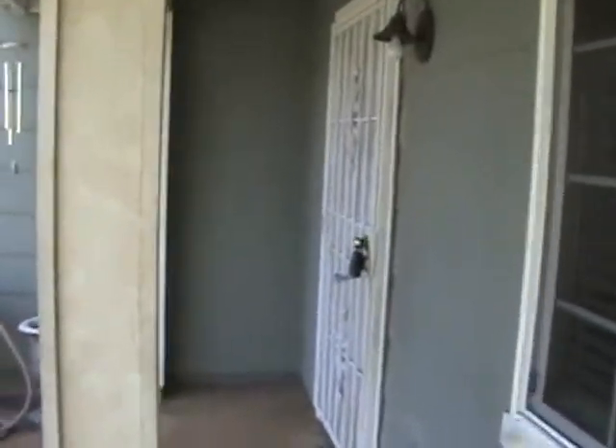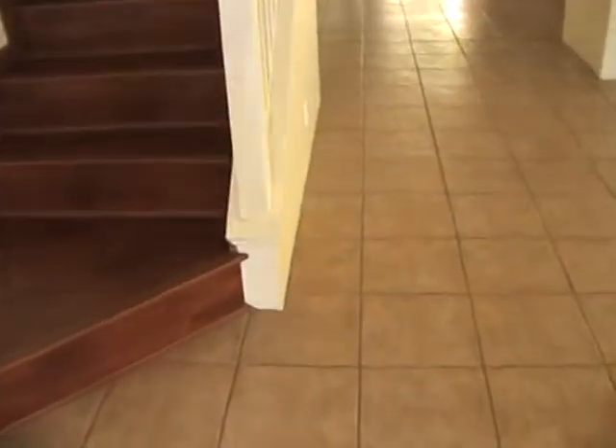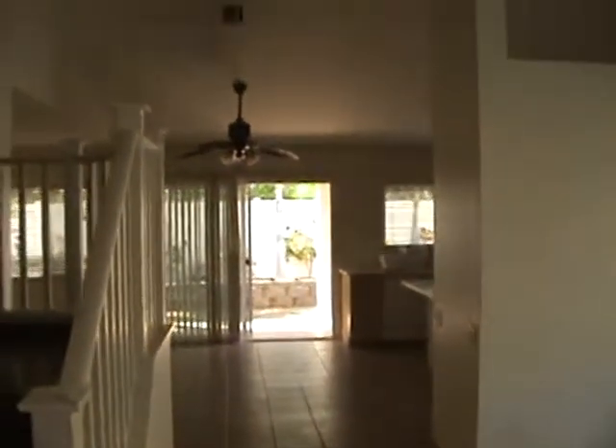There's a sprinkler system. There's also a two-car garage and a security screen door on the front. This is the most desirable model of the Prescott homes because it has a bedroom and a full bathroom downstairs.